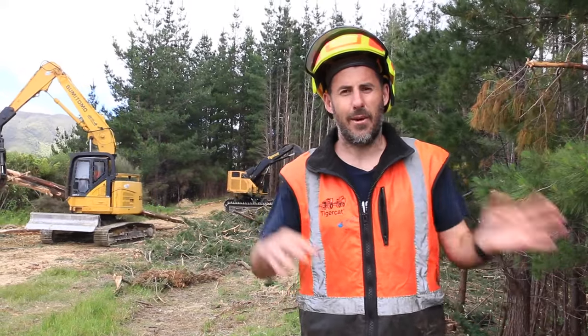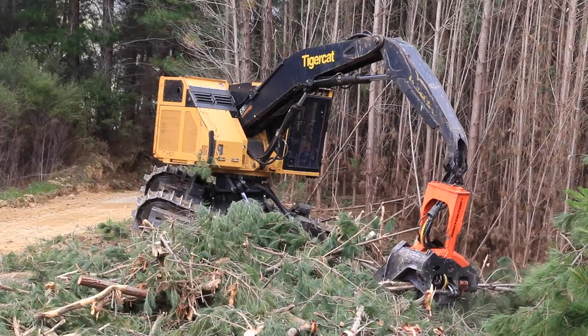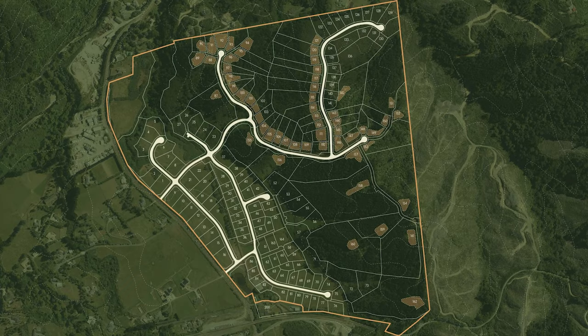I'm at the top of the subdivision now in a future lot where they are clearing a group of self-seeded pines. I'm here on Maimorn Farms, a 160-lot subdivision north of Upper Hutt. We're lucky enough to have a behind-the-scenes tour of the subdivision process start to finish, and specifically today we're in the top corner checking out the removal of the self-seeding pine forest.